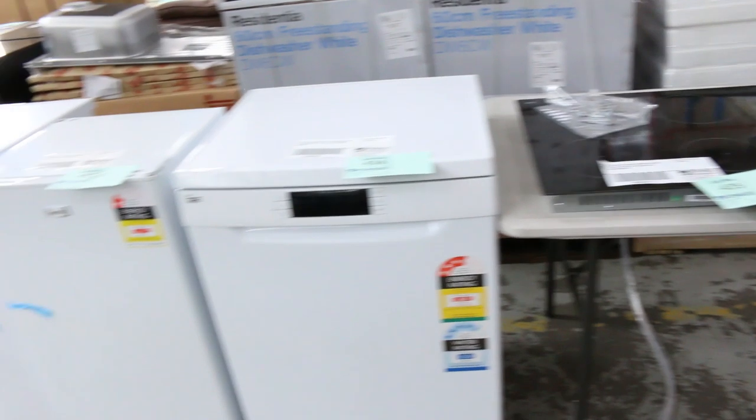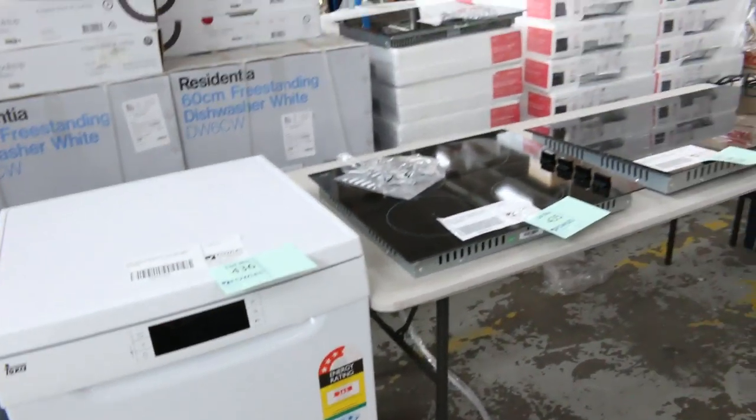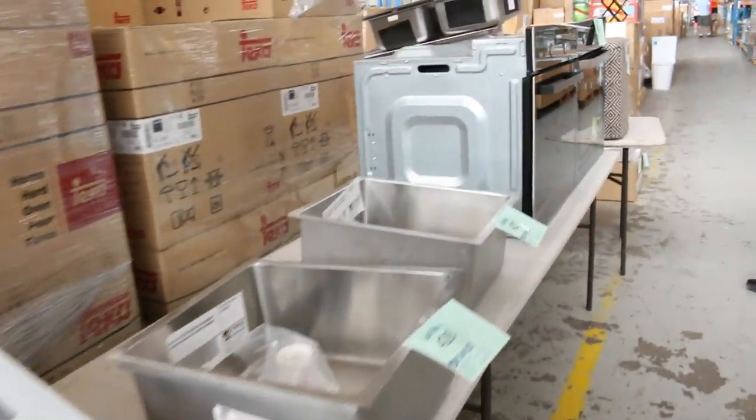Lots of Tika stuff — it's a massive auction tomorrow. Beautiful Tika dishwasher there, have a look at that. Brand new Tika dishwasher, fantastic brand. Bar fridges there. We've got heaps of induction cookers, heaps of gas cookers, ovens. We've got probably a good 300, maybe 400 ovens in tomorrow.